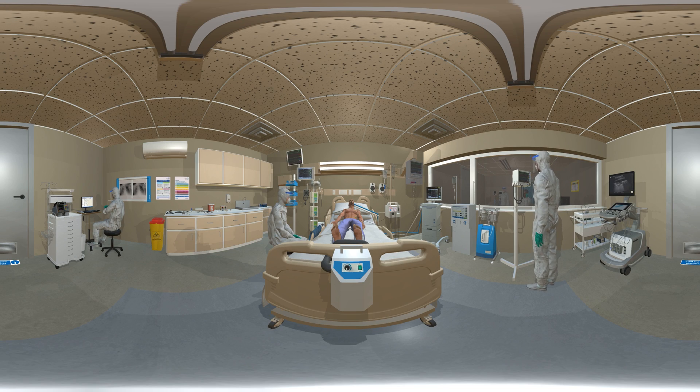The aim of this 360 video app is to give non-critical care staff immersive insight into the environment, equipment and procedures used in the care of a patient recovering from COVID-19 who is on invasive ventilation.